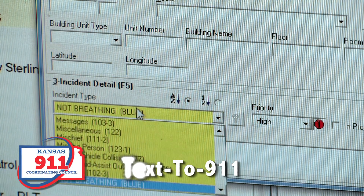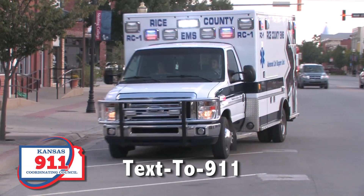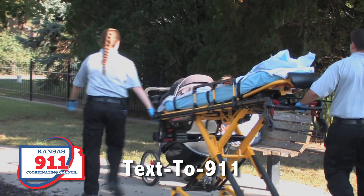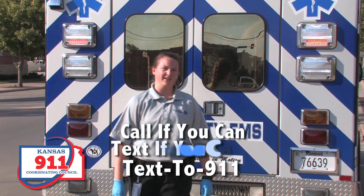If you have to text 9-1-1, enter 9-1-1 in the "To" field without dashes. Provide the address or location of the emergency and the type of help you need. Call if you can, text if you can't.